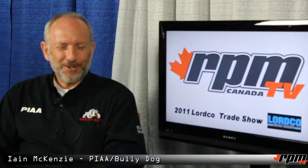Hey RPM fans, we're here with Ian McKenzie who represents quite a few different companies. The few that we're going to be talking about today are Pia and Bully Dog. So let's start with Pia.